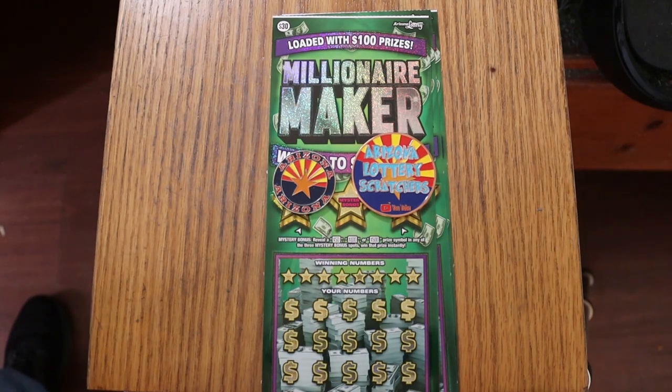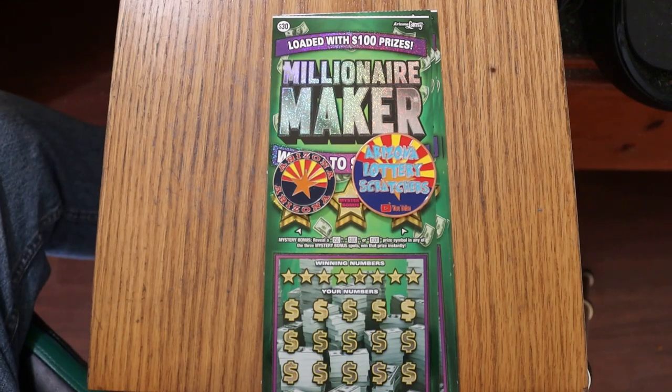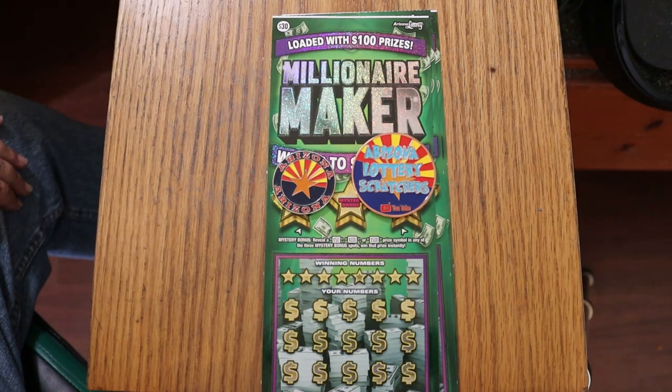What's up YouTube, AZ Scratchers here with another little scratching session, and today we're back in big boy country.